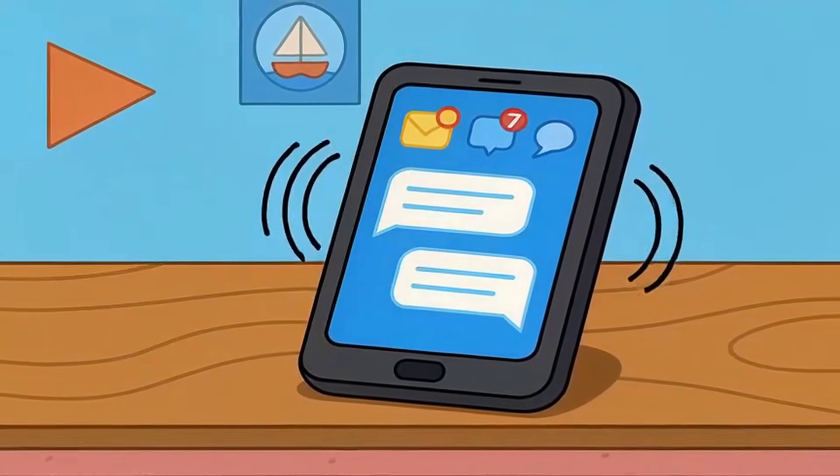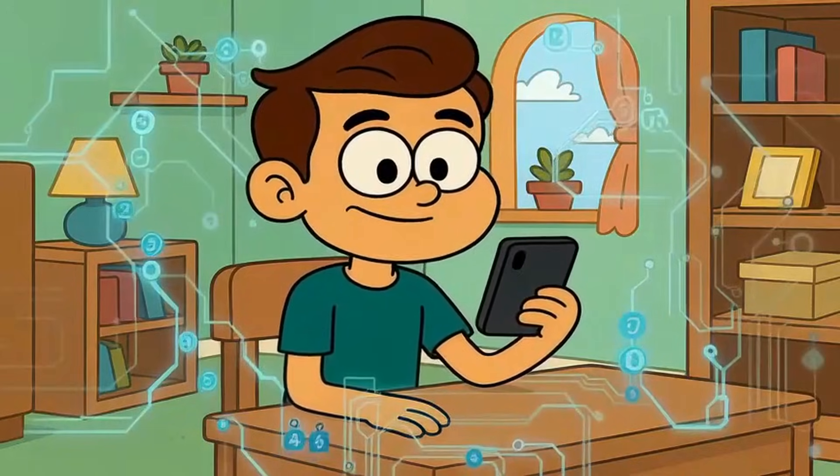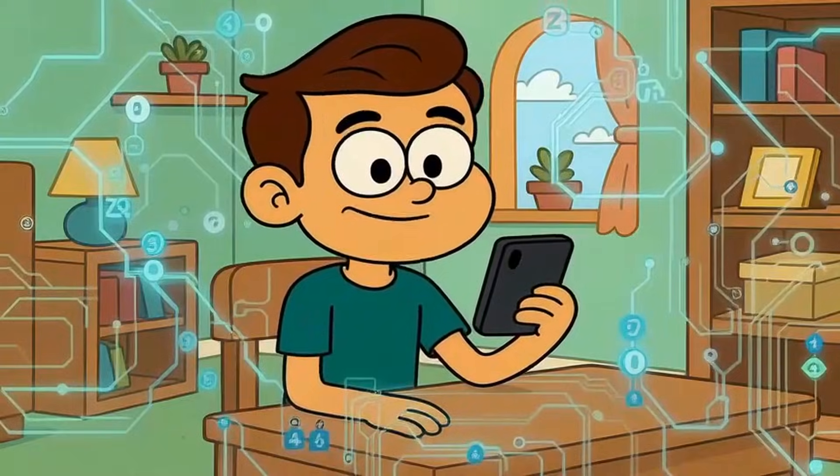Your phone just vibrated with another notification. You unlock it, the screen lights up instantly, and somewhere deep inside that device, a chip smaller than your fingernail just executed billions of calculations in a fraction of a second.